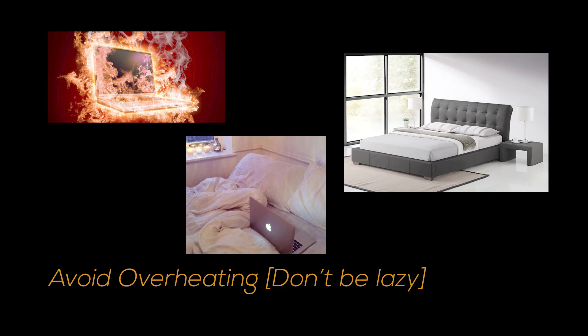Number one, you want to avoid heating up your laptop. I know this happens to me all the time — I get lazy and use my laptop on my lap or in my bed. These scenarios end up blocking your ventilation from the bottom of your laptop, thus overheating your laptop, which in return shortens your battery life.